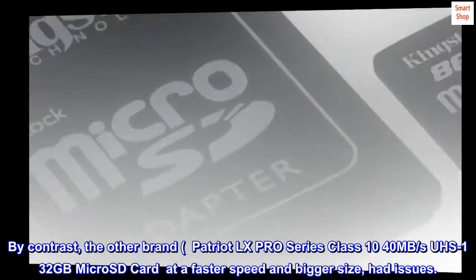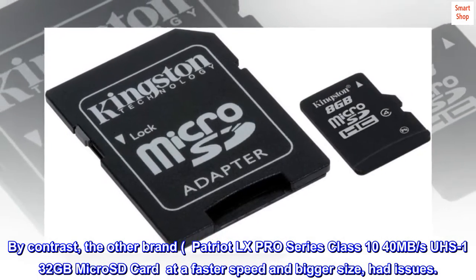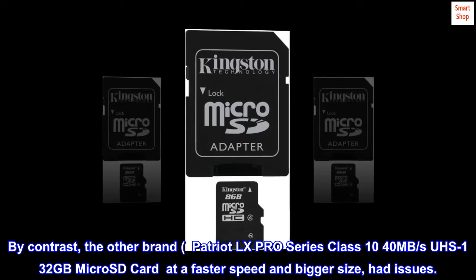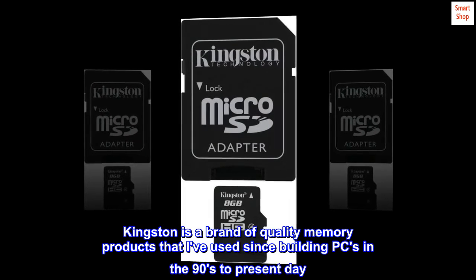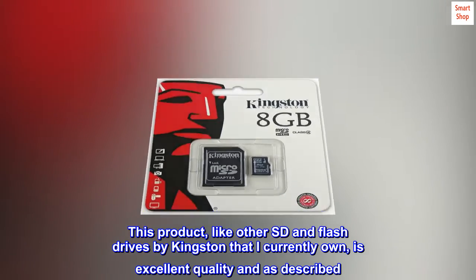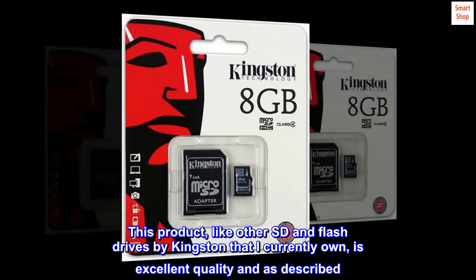By contrast, the other brand — Patriot LX Pro Series Class 10, 40 MB per second, 32 GB micro SD card at a faster speed and bigger size — had issues. Kingston is a brand of quality memory products that I've used since building PCs in the 90s to present day. This product, like other SD and flash drives by Kingston that I currently own, is excellent quality and as described.